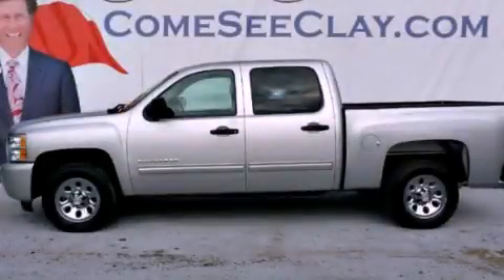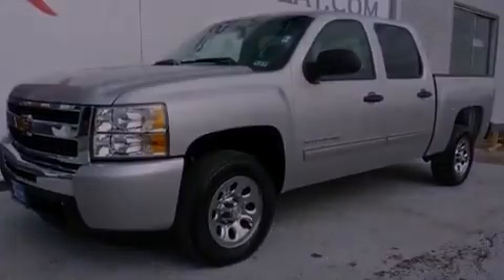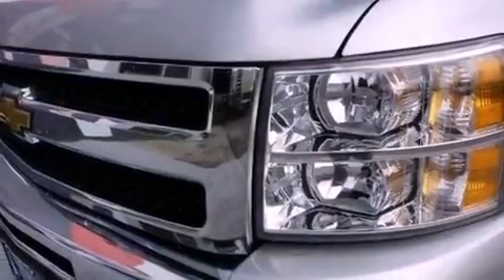This is a 2010 Chevrolet Silverado 1500, made for the job site, the trail, and the town. It has a 4.8-liter, eight-cylinder engine and an automatic transmission.